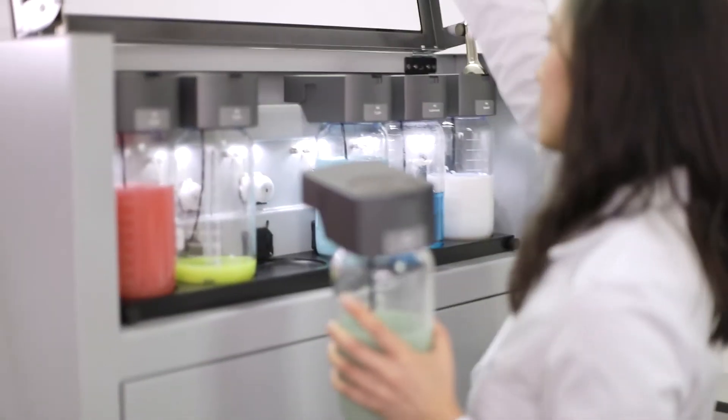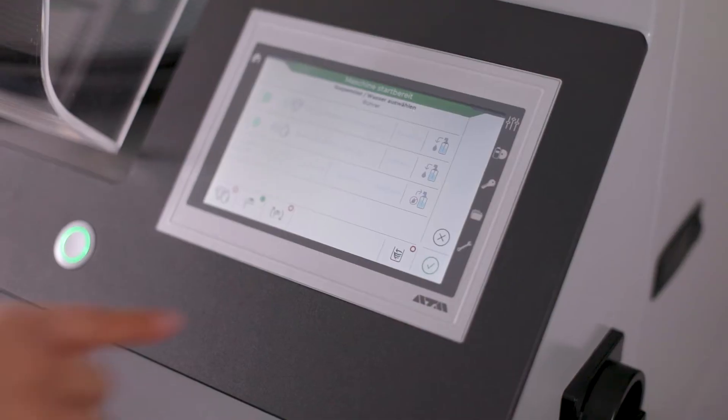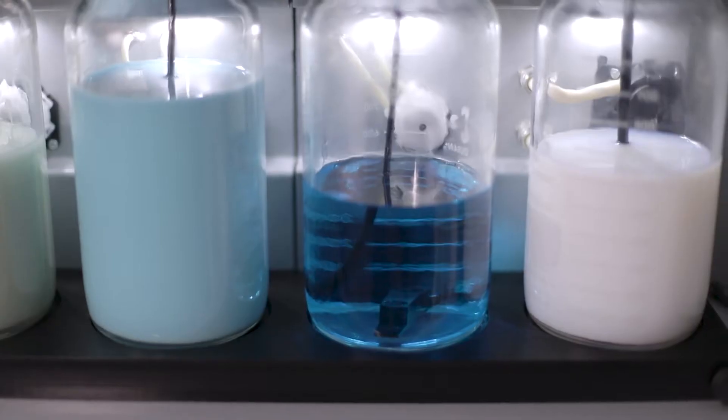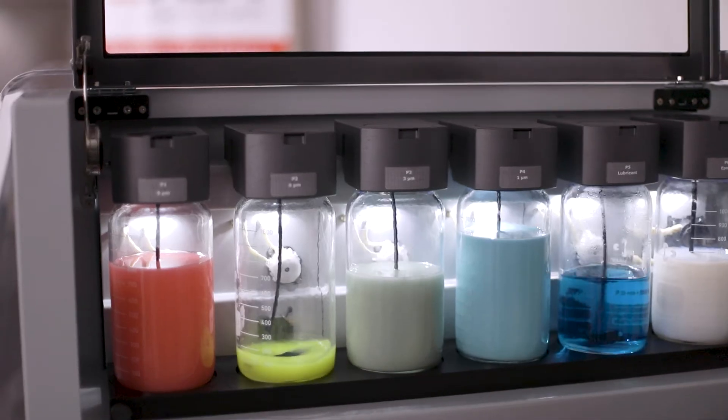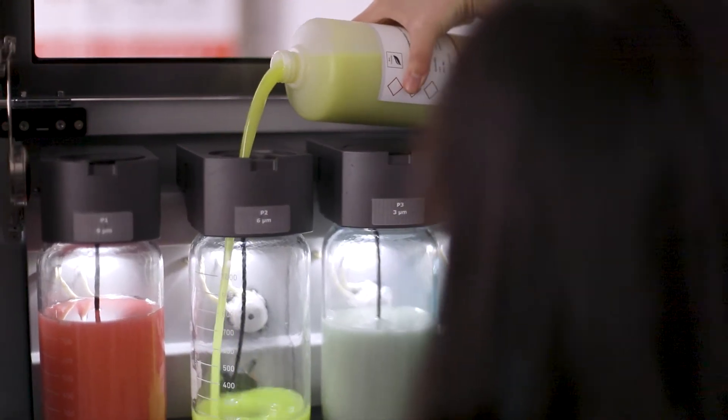A modular dosing system with level sensor accommodates up to six suspension bottles for automatic dosing. The magnetic stirrer ensures homogeneity of the suspensions and thus a reproducible material removal. Suspensions can also be refilled during the running process.